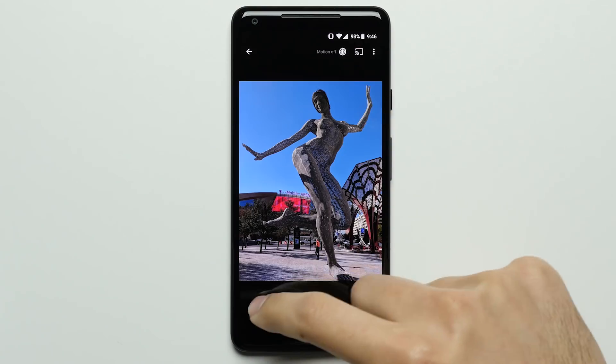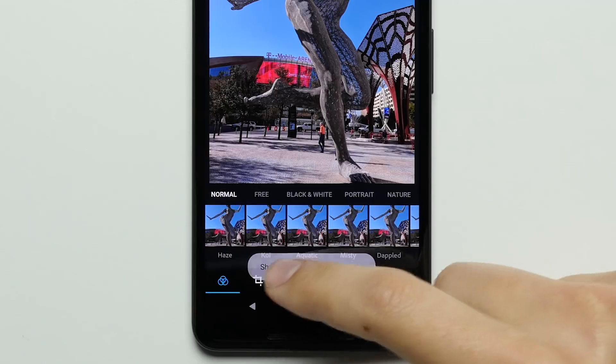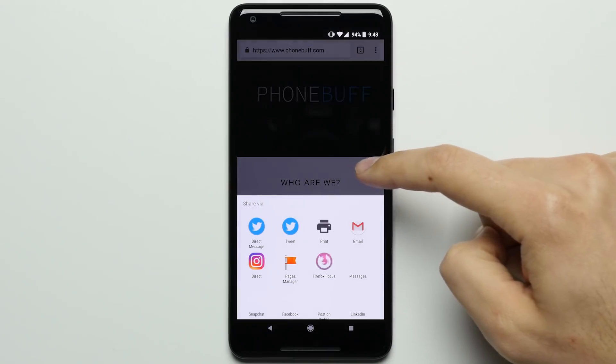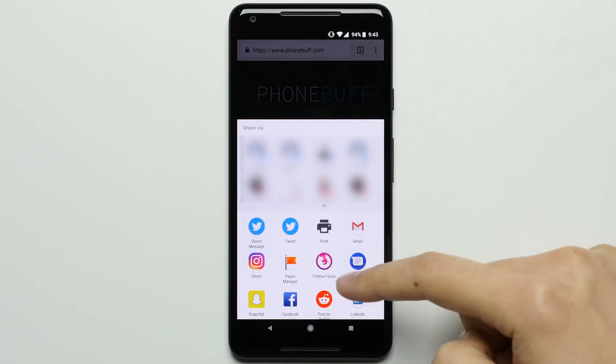Reason 22: Sharing. Not only does the Pixel 2 give you more options to share content from one app to another — like being able to take a photo straight from your gallery to be edited in Photoshop — but it also learns from your sharing habits over time and starts to put your most frequently used options conveniently front and center.